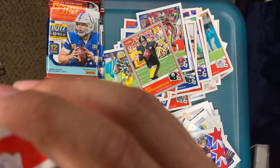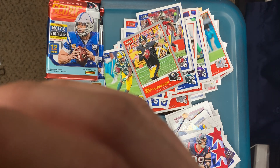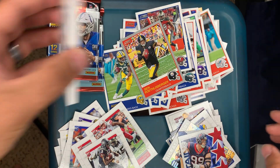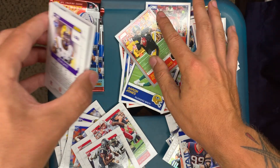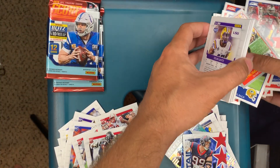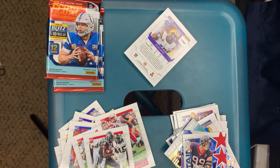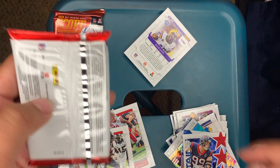This one feels pretty thick — oh! Alright, this one looks like a hit, so let me put this one here. I'm gonna move these cards out of the way. I'm gonna open that one last.